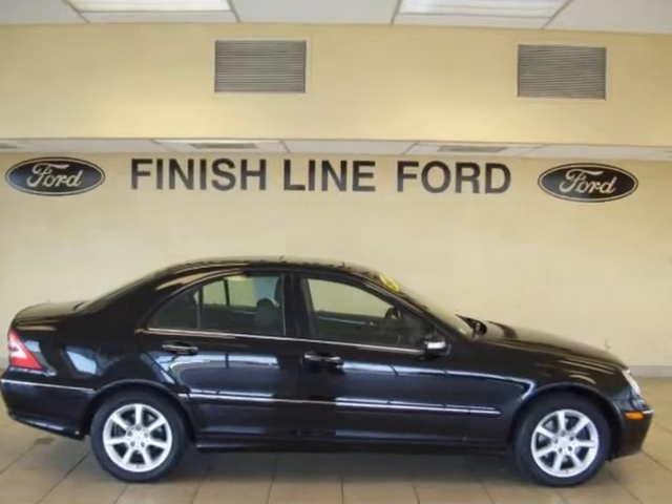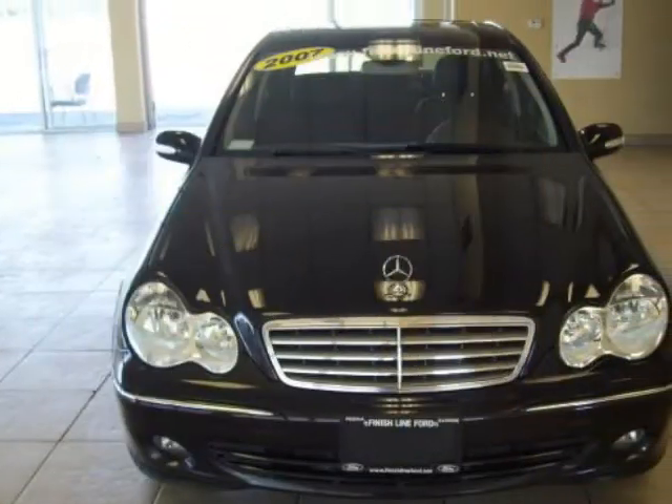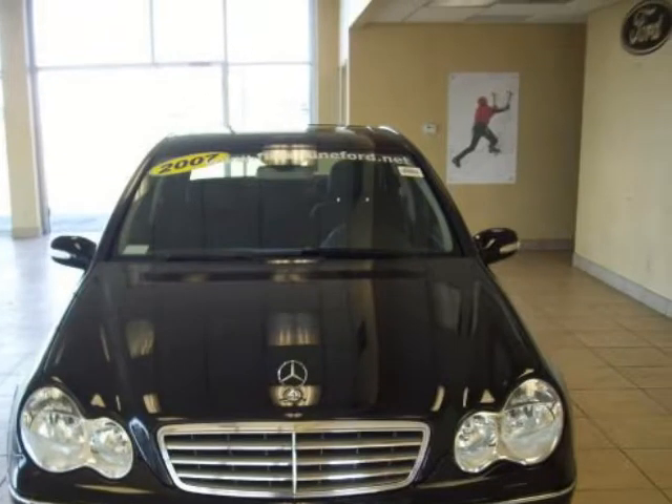Black Knight. Extremely Sharp. Stunning. The superb 2007 Mercedes-Benz C-Class is a luxury car you've been hunting for.